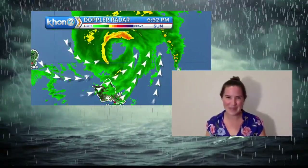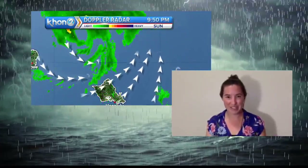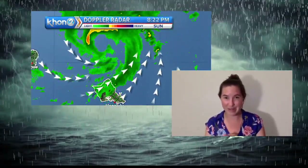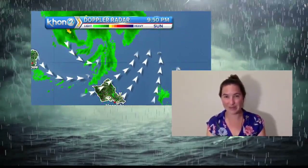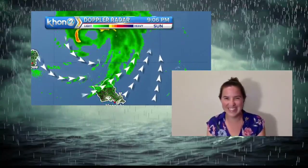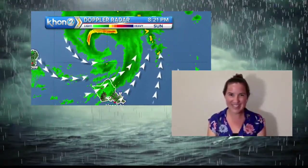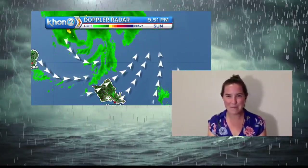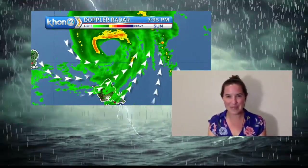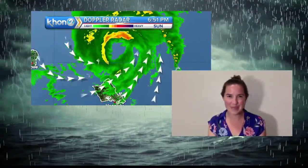What determines where a storm tracks? The pressure systems that drive the lower and mid-level winds.